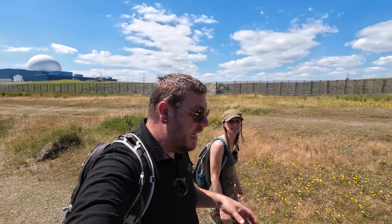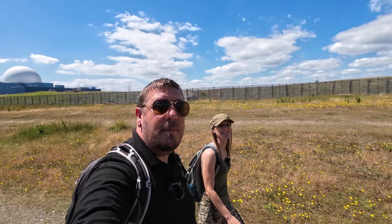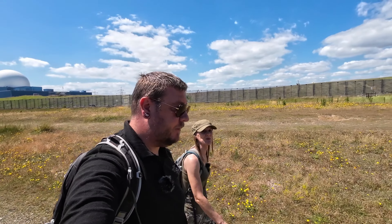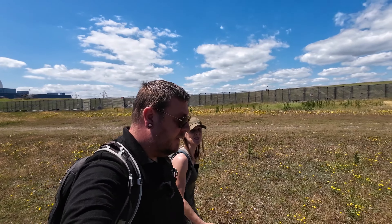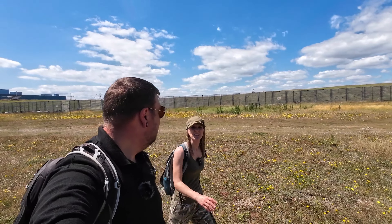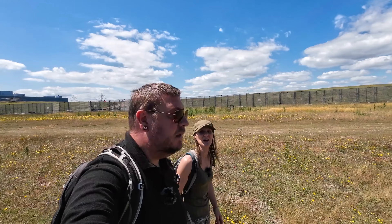We are actually between Sizewell and Thorpeness and it's this particular area we're going to be concentrating on. There were an awful lot of sea defences built here because of its very flat beaches, and there are a few bits still remaining so we're hoping we can find them.